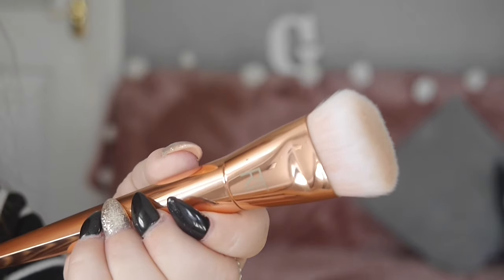For contour, this is the Real Techniques Bold Metals 301 brush. It's so dense and that's what makes such a good contour brush. When you apply contour with this, it blends so well considering it's so sharp — it fits really well into the cheekbones, blends so seamlessly. It's gorgeous, it's rose gold. It's just the best contour brush ever.